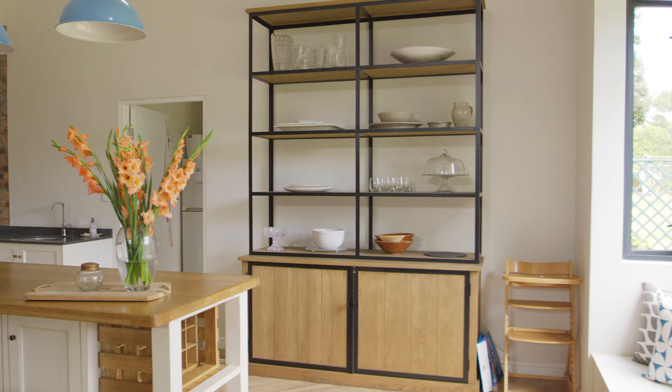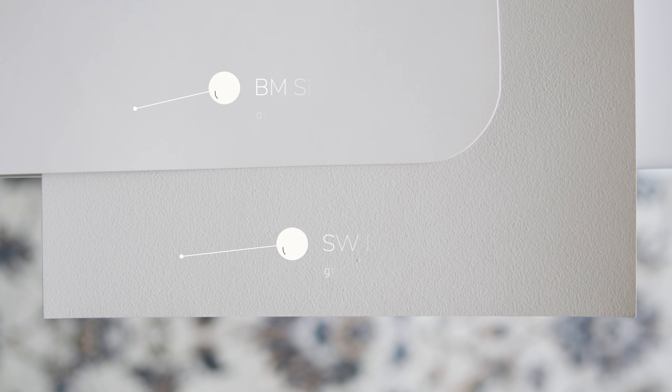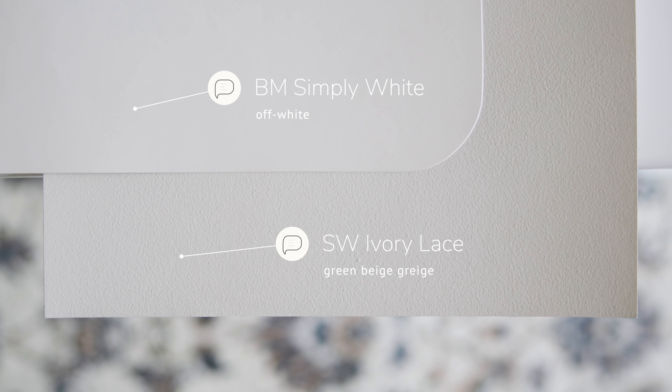Tip number two is trim paint colors. For those of you thinking about painting your home or space with Sherwin-Williams Ivory Lace and looking for a nice warm off-white to pair with it, I highly recommend trying out Benjamin Moore Simply White. It pairs and contrasts beautifully with Sherwin-Williams Ivory Lace, and it's going to create that warm, airy, and inviting ambiance in your home or space.